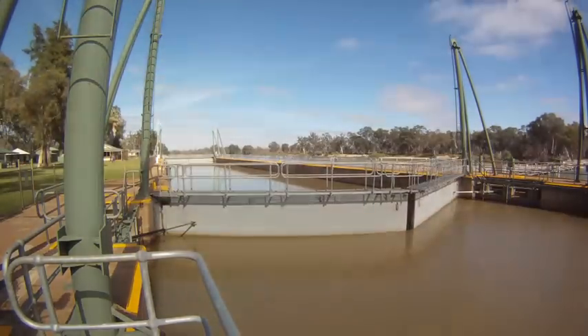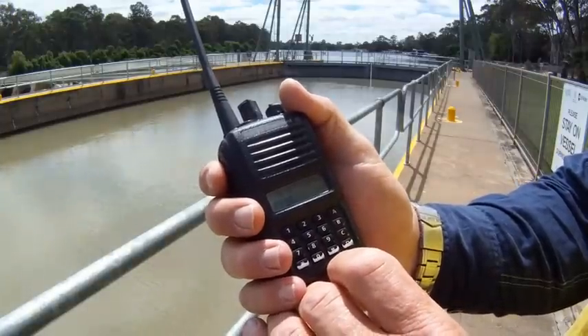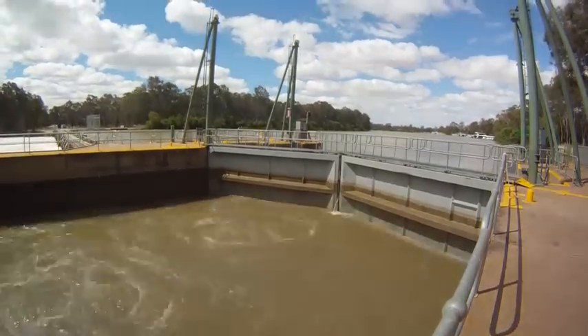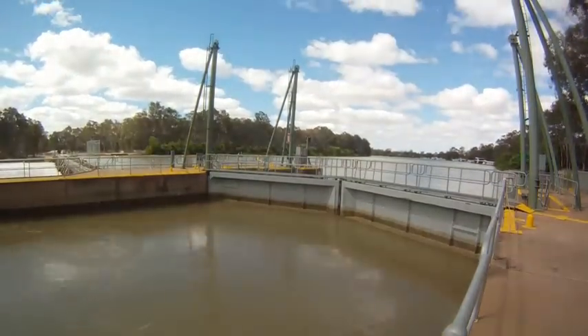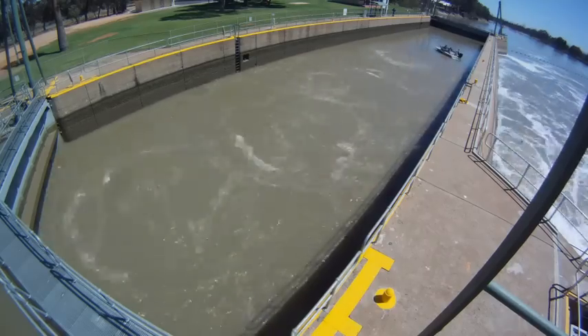The lock chamber itself is hydraulically driven with hydraulic rams and we've got a remote system that lets us operate it from the centre of the lock chamber wall. The chamber's not actually pumped full of water — it's gravity fed. We've got valves on the upstream side with a tunnel that runs through into the chamber on the upstream side with five ports, and they let water in just by gravity.